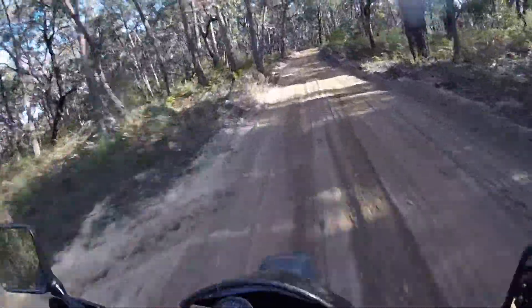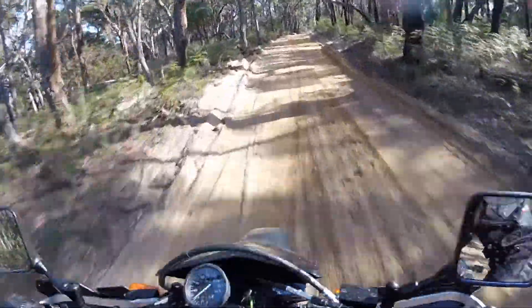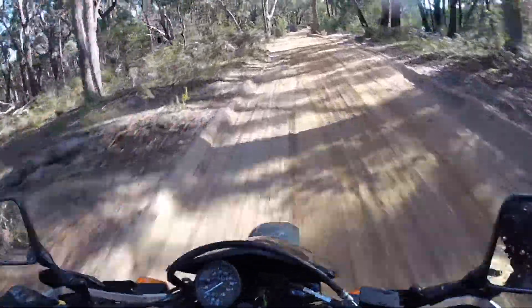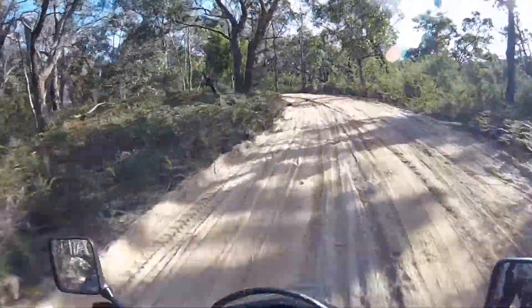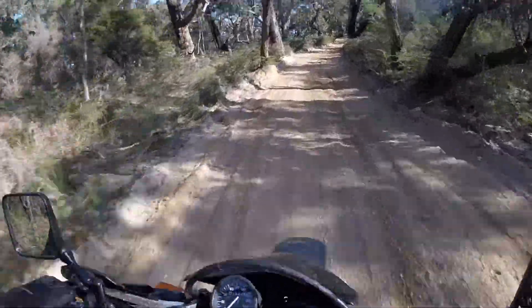The big deep rut's gone — it's usually a big deep rut running all the way up this hill. You might remember it from my last video where I came off at the very top. This is the smoothest I've ever seen this track. I won't talk too soon though — I'll probably lose it somewhere.